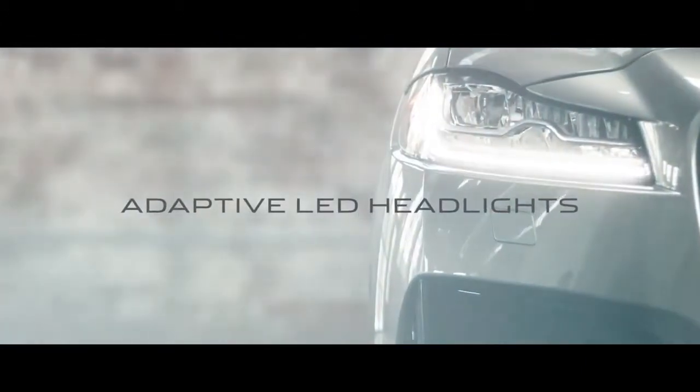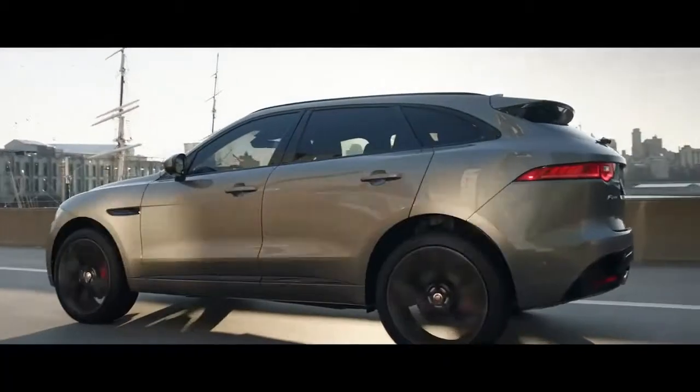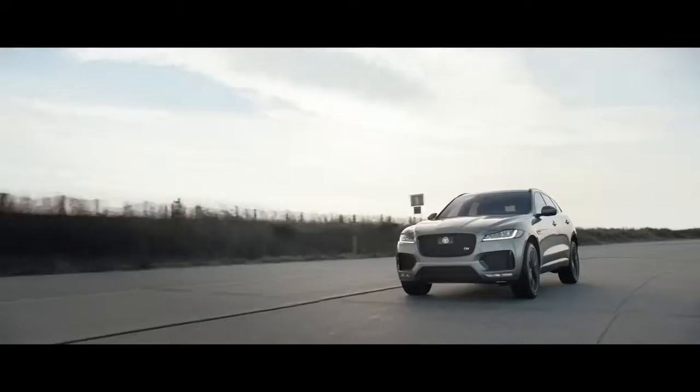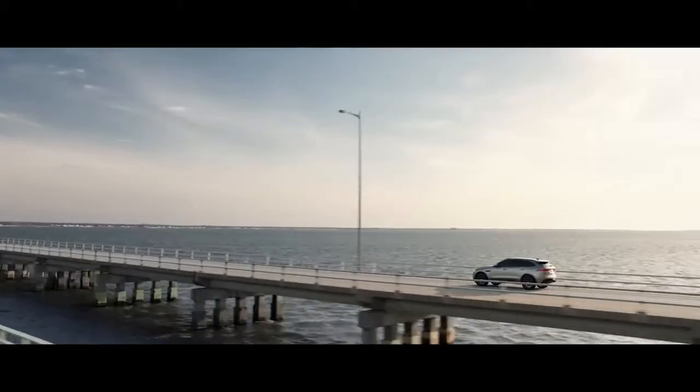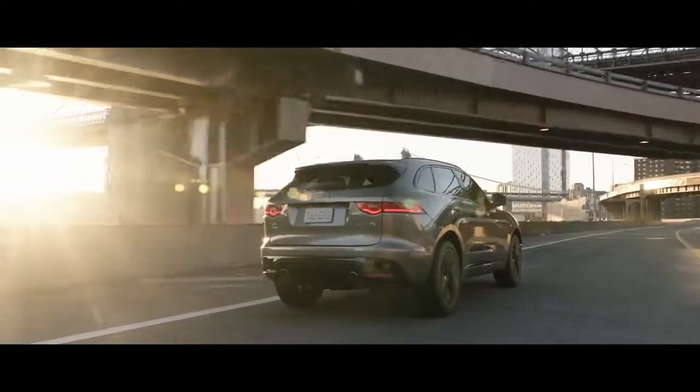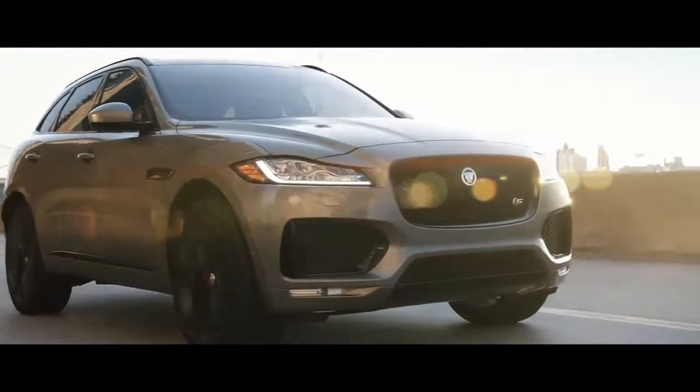With its J-Blade headlights and broad stance, nothing tells you this is a Jaguar more than its iconic shape — except the sound you hear when you hit the open road. The F-Pace SUV: only a Jaguar makes an SUV like this.